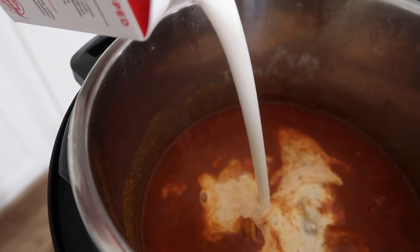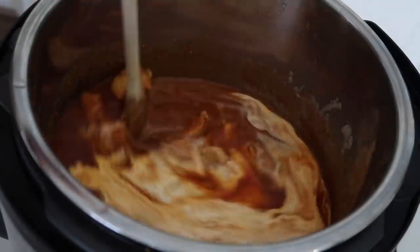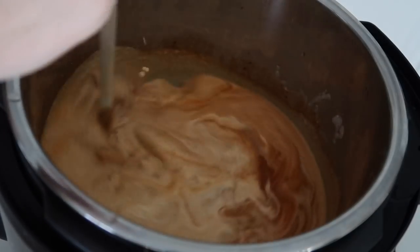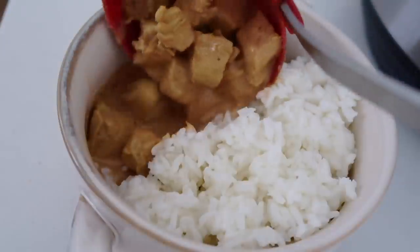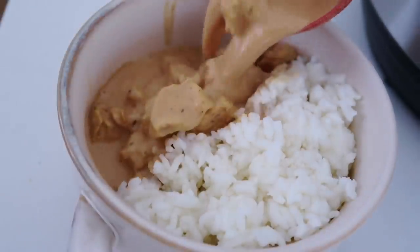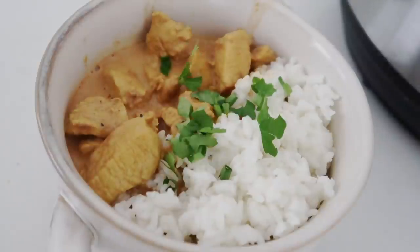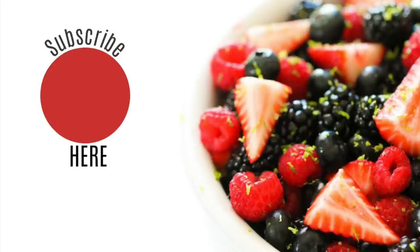The very last thing you're going to add is one cup of whipping cream. Your chicken will be really hot, so the whipping cream will heat up quickly. If you want a thicker sauce, push the sauté button to thicken it up. I like mine a little more on the runny side so I can have it on one side with rice on the other. You can garnish with basil or cilantro — whatever floats your boat.